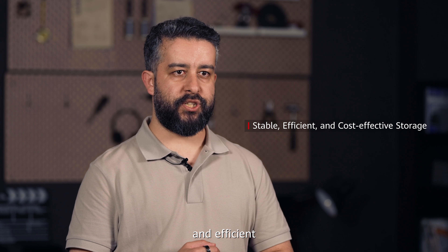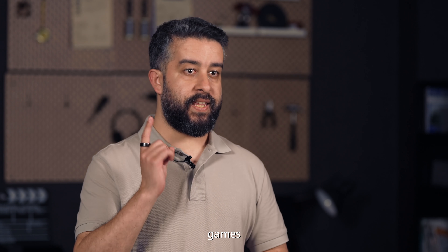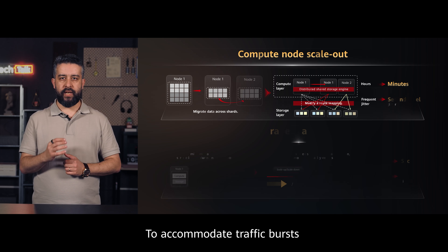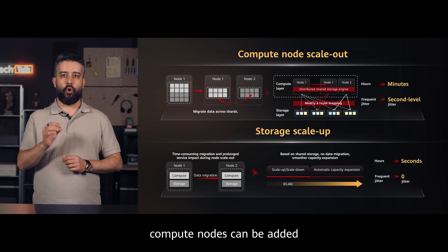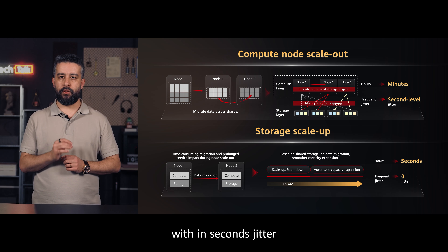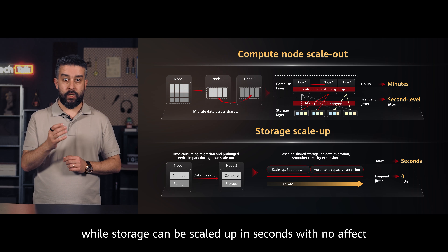It provides stable, efficient, and cost-effective storage for mobile applications, games, IoT, and big data. To accommodate traffic bursts in scenarios such as e-commerce promotions or popular content recommendations, compute nodes can be added for GeminiDB DynamoDB compatible instances in minutes with no jitter, while storage can be scaled up in seconds with no effect.